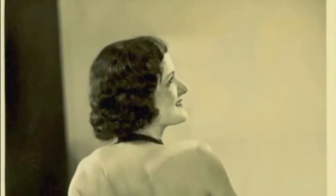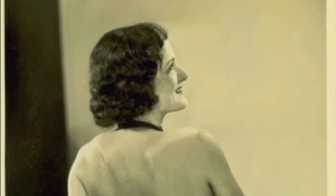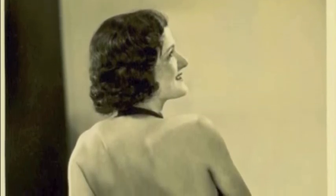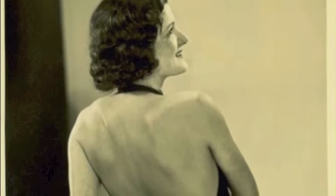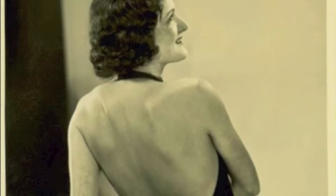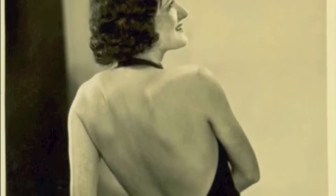Sunbathing became a popular pastime in Australia in the 1930s. In this image, the woman is wearing a bathing suit with a completely exposed back. In the 1930s, this was considered fashionable swimwear, appropriate for sunbathing. The features of women's style of swimwear evolved to having lower cut backs and armholes to expose more skin to the sun.